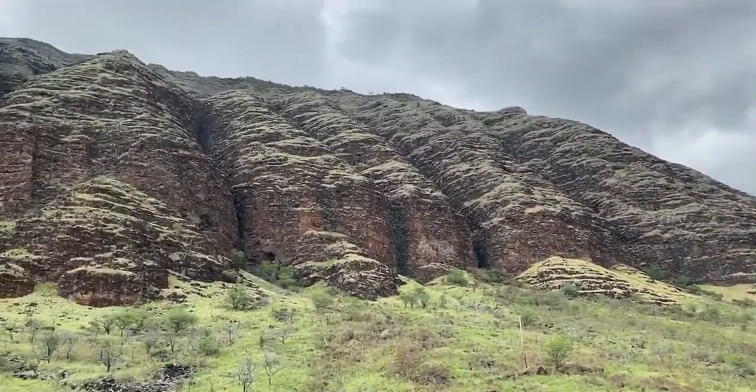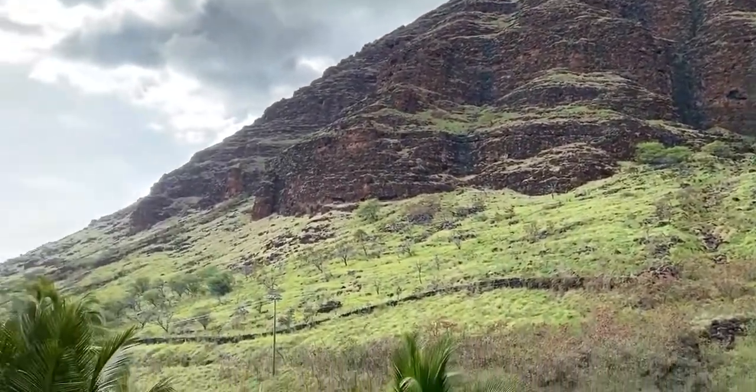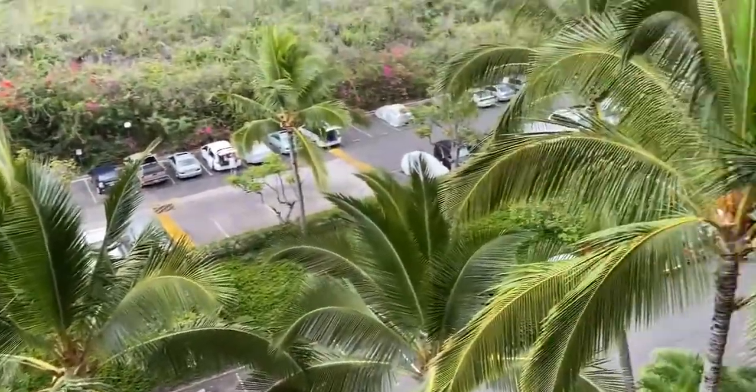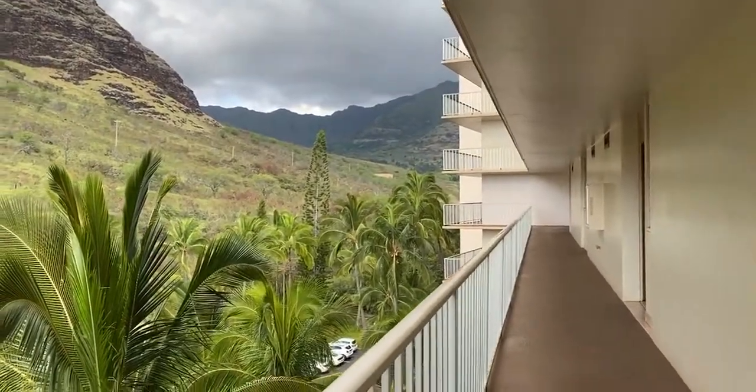When it rains, you'll have waterfalls coming off all those little crevices there. Very quiet, low key. Let me know if you have any questions.